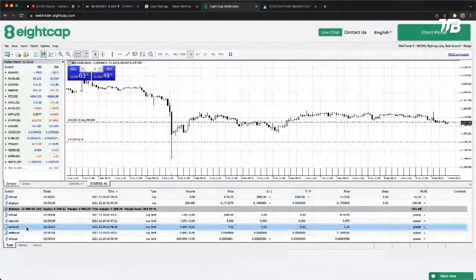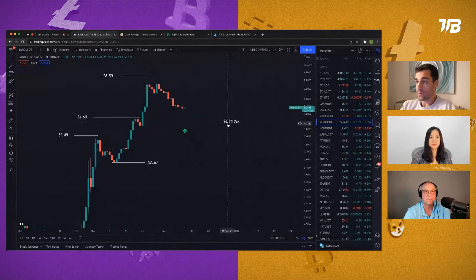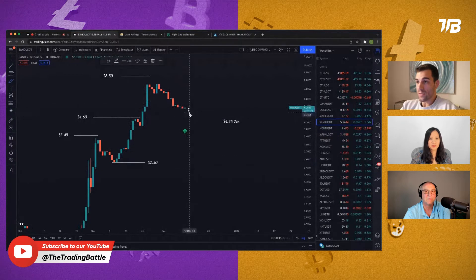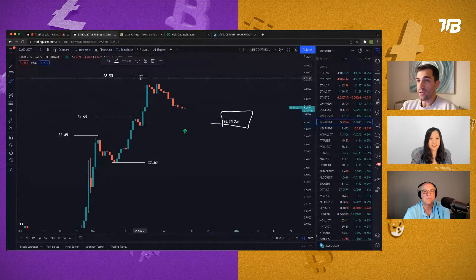The next trade is Sandbox. Price wicked down to this really important $4.25 two-times short level. Remember how I talked about Dogecoin — oftentimes you'll see a wick down and then it bleeds down to this level. That's what I'm looking for on Sandbox. This is a very important level because, just like Dogecoin, it's where the incentive to short Sandbox on leverage dissipates. We made our all-time high at $8.50, and as soon as price drops below $4.25, you can no longer short it on 2x leverage and hide your liquidation point above. So I've got a limit order on Sandbox at $4.25.